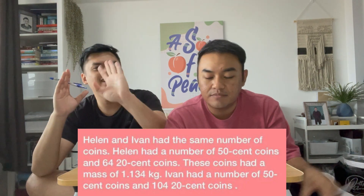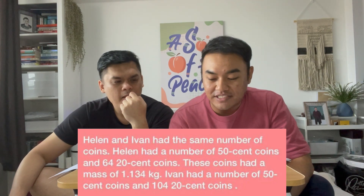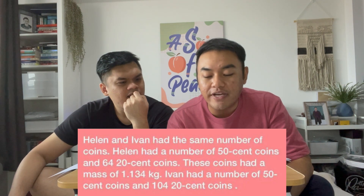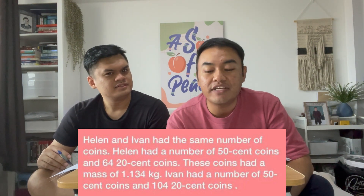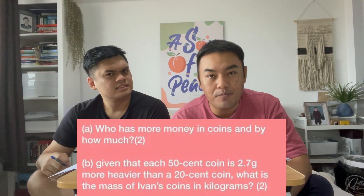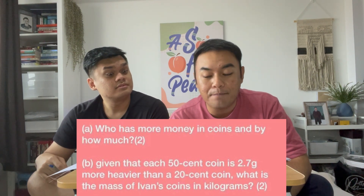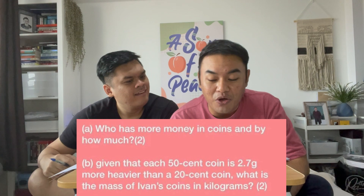Let's read out the question. Helen and Ivan had the same number of coins. Helen had a number of 50 cent coins and 64 twenty-cent coins. These coins had a mass of 1.134 kilogram. Ivan had a number of 50 cent coins and 104 twenty-cent coins. First question: who has more money in coins and by how much? Second question: given that each 50 cent coin is 2.7 grams heavier than a 20 cent coin, what is the mass of Ivan's coins in kilogram?